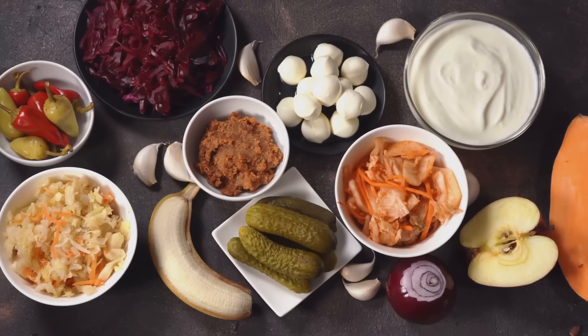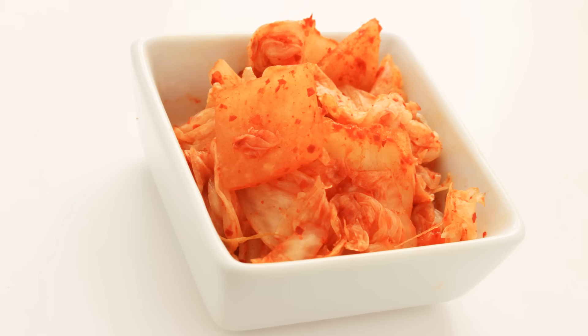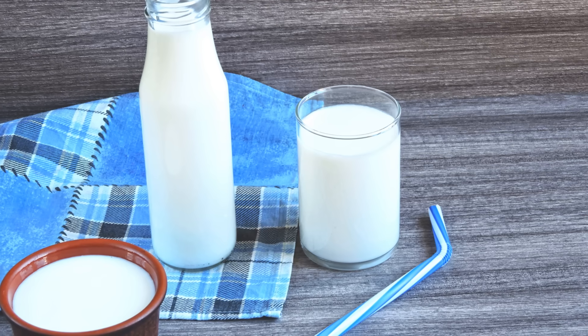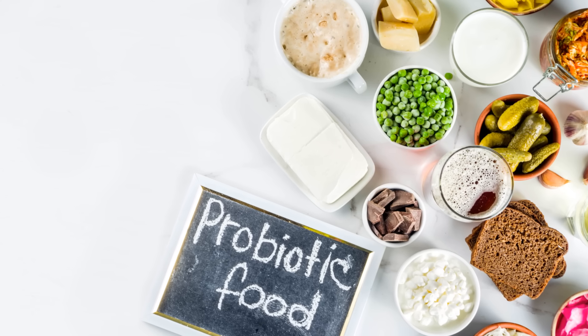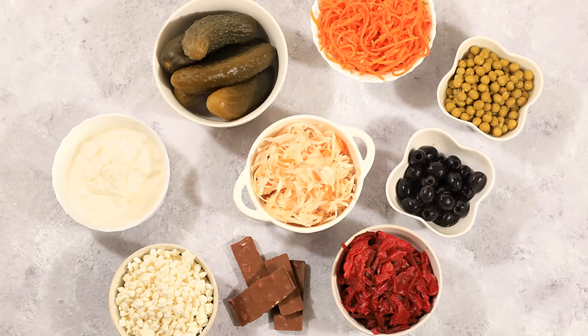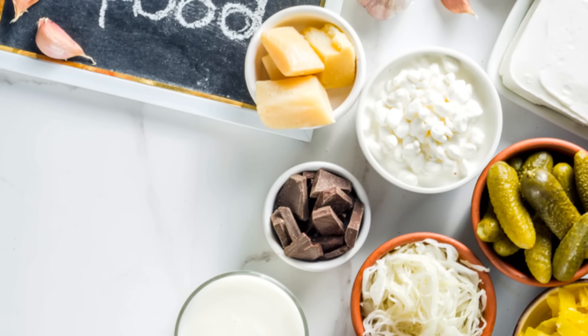Probiotics — good bacteria — come from fermented foods like sauerkraut, a powerhouse of probiotic goodness; kimchi, with its diverse bacterial strains; and kefir and yogurt. These are excellent sources to introduce beneficial bacteria into your gut. Variety is key — different foods offer different strains for a diverse microbiome. Each strain plays a unique role in supporting your health, so aim for a colorful plate of fermented delights.